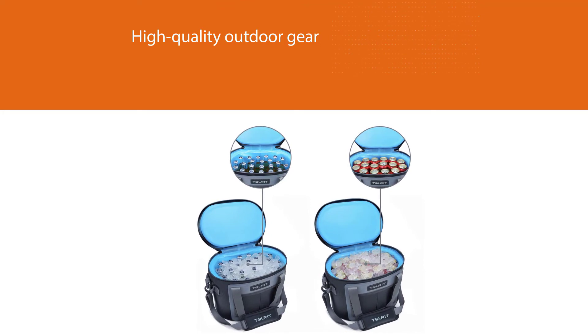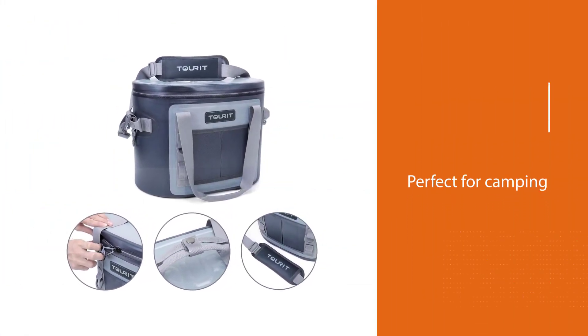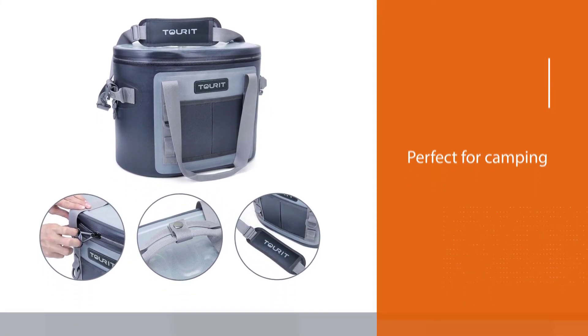This model features various carry handles for comfortable transport, a resistant outer shell for added protection against the elements, and is fully leak-proof for spill protection and enhanced cooling performance.